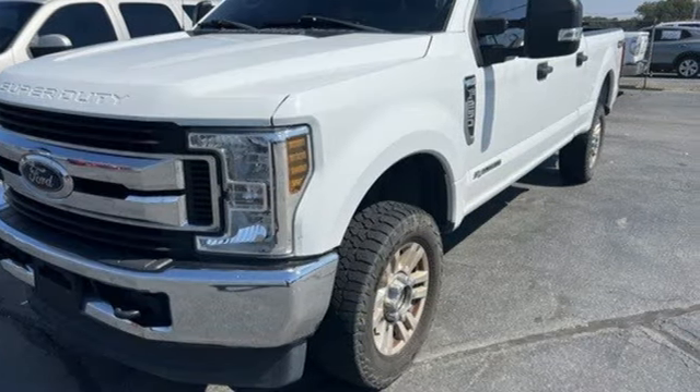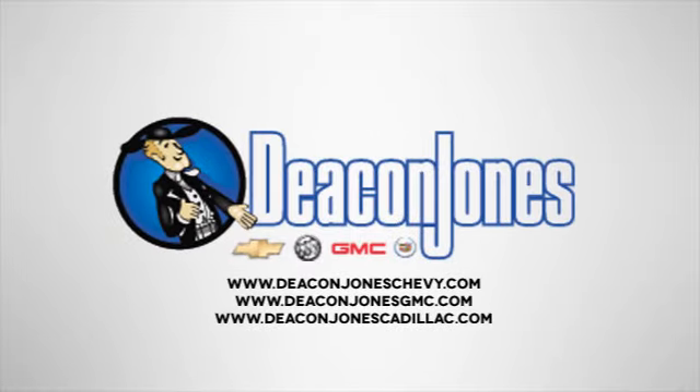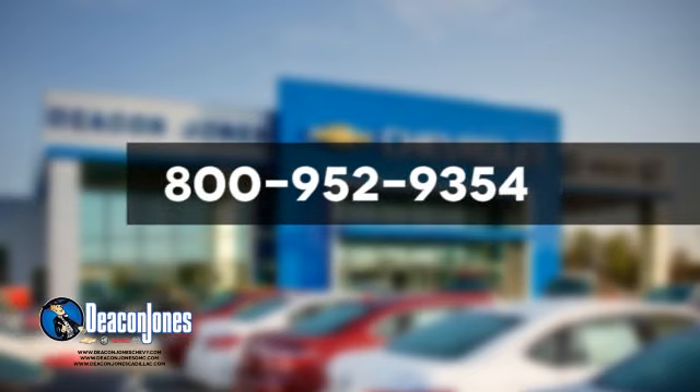Driving is believing. Test drive it today. Are you speaking Deacon? Visit Deacon Jones Chevrolet Buick GMC Cadillac today. Give us a call at 800-952-9354.